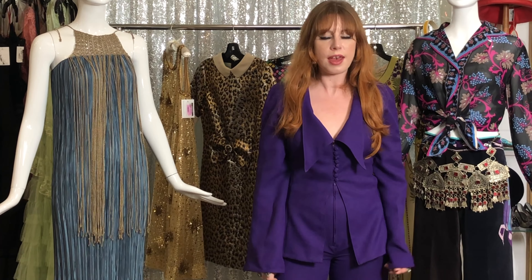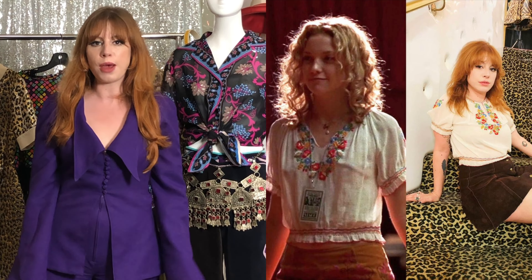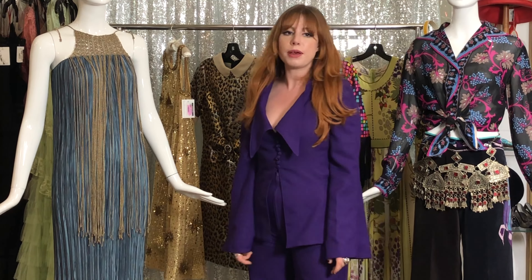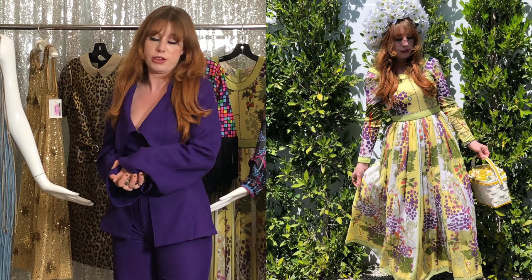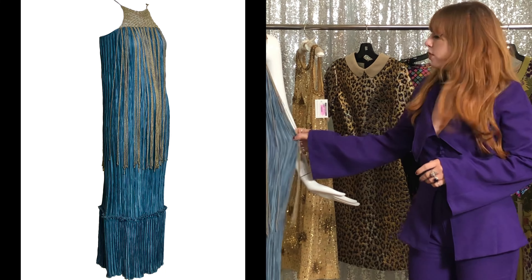My name is Sarah and you might recognize me from previous videos I've done for the shop. Today I'm going to talk about my spring/summer favorites. First we have this 70s Mary McFadden dress.